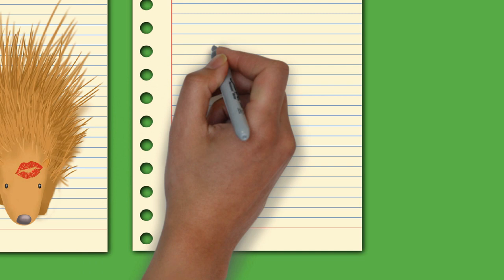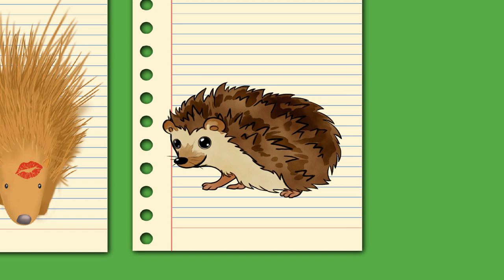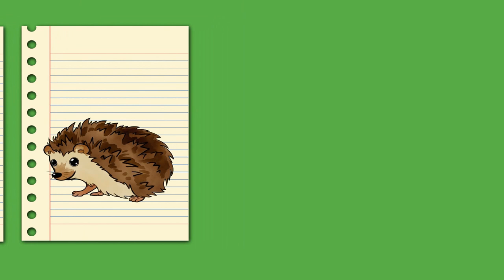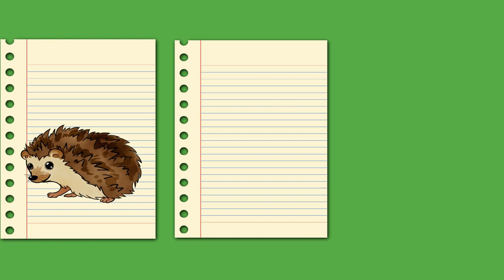A porcupine is any of 58 species of rodents belonging to the families Erethizontidae — genera Coendou, Erethizon, and Chaetomys — or Hystricidae — genera Atherurus, Hystrix, and Trichys. Porcupines vary in size considerably. Rothschild's porcupine of South America weighs less than a kilogram (2.2 pounds), while the crested porcupine found in Italy, North Africa, and Sub-Saharan Africa can grow to well over 27 kilograms (60 pounds).